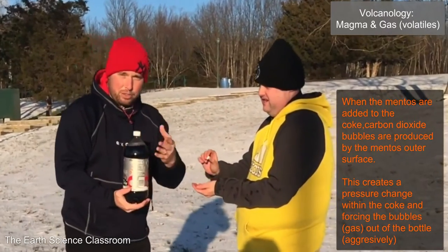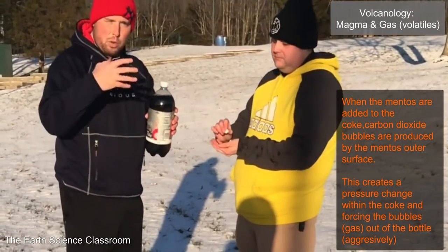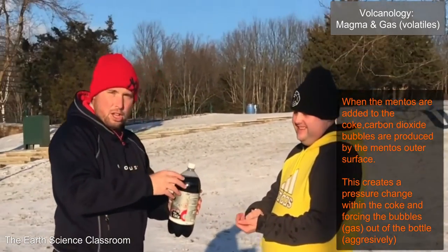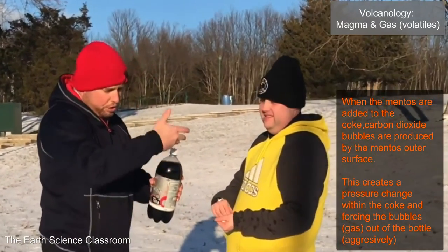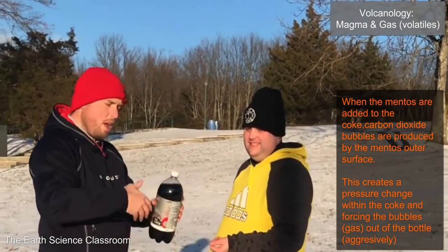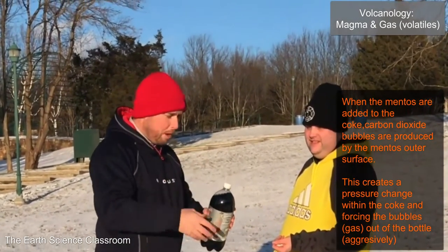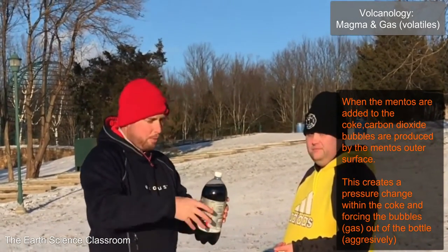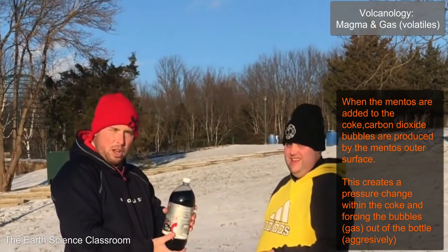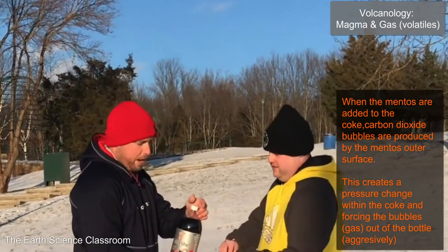Hi guys, lab three. So we started off with a simple soda with one Mentos candy and you saw a slow reaction — just that slow, constant eruption of lava as the soda came out. In lab two, we had more energy and more reaction with more Mentos, giving us more of a vertical eruption of soda going against gravity. And now we're going to three.